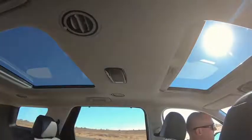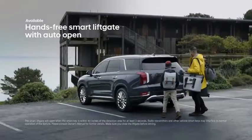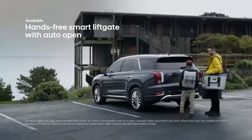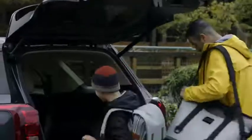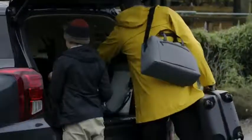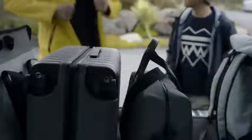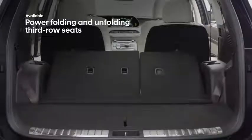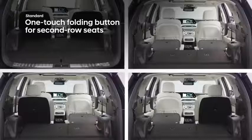With the Palisade's available hands-free smart liftgate with auto open, your key fob senses your proximity and automatically opens the rear liftgate for easy, trouble-free access to the cargo area. Enjoy a wealth of versatile cargo space — the third-row seats offer power folding and can be split 60/40, while second-row seats can fold flat at the press of a button.